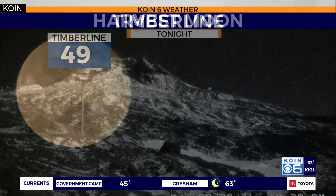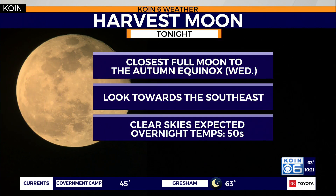It's 49 degrees up there at Timberline. So with this being the harvest moon — closest to the fall equinox — here's what you can expect tomorrow.